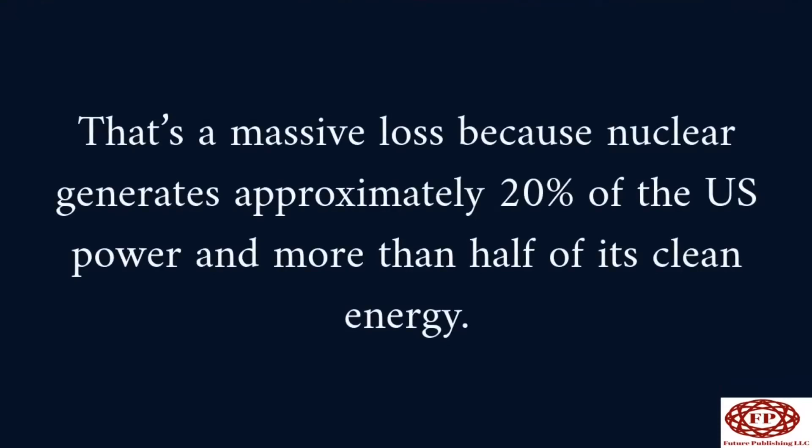That's a massive loss, because nuclear generates approximately 20% of the U.S. power, and more than half of its clean energy.